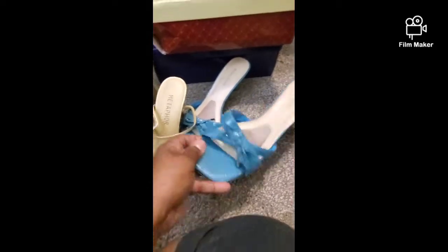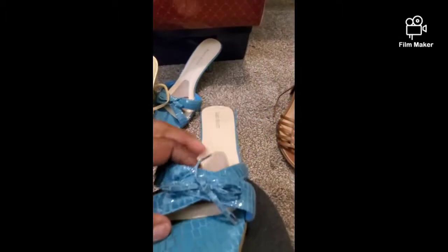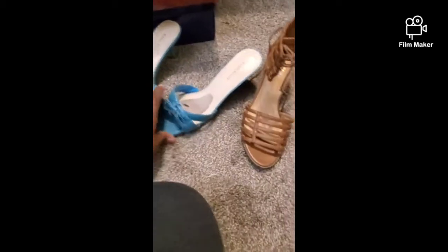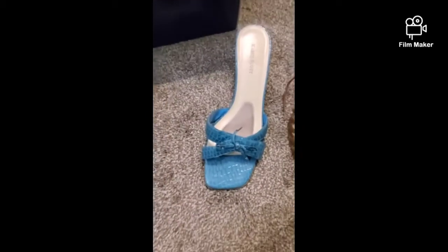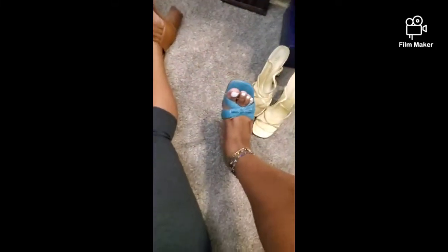The next pair is a pair of mules that I absolutely love — these are really really in style right now. I love the heel on them, and they also have an inside cushion as well. These are by Karen Scott. I love them — they're like a pretty teal color, I can match them with a lot of different things. Here's how they look on.